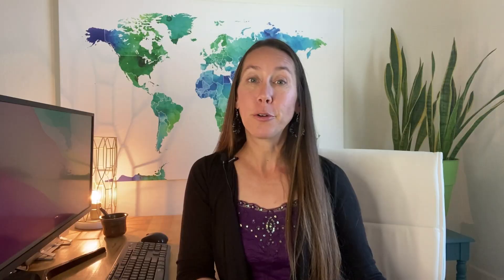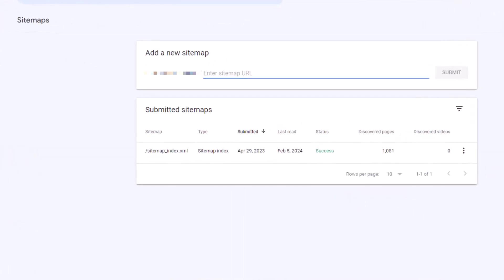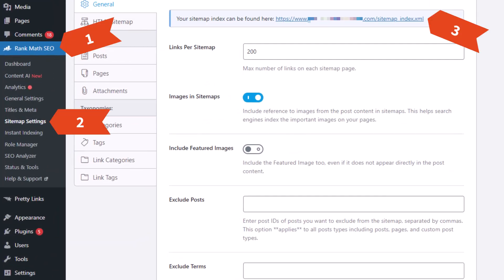If you think you may need a little patience, in the meantime go to your Google Search Console account and double check that you have submitted an XML sitemap, so that Google is aware of all the web pages you want indexed. If you are using an SEO plugin, they likely already create this for you — you just need to grab the URL and pop it into your Search Console account.